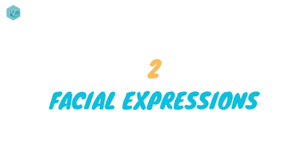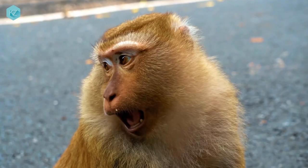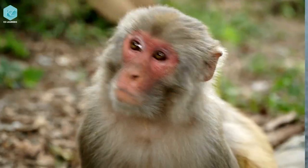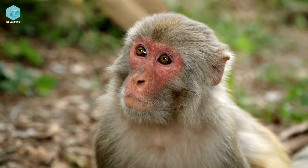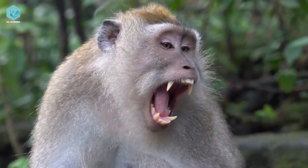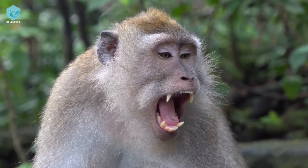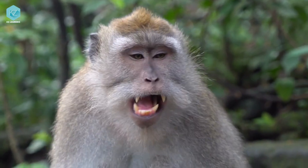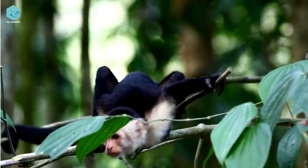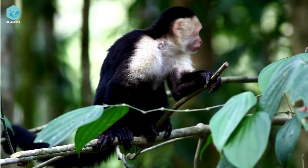Next, let's talk about facial expressions. Yes, monkeys use their faces to communicate too. They might raise their eyebrows or smack their lips to show aggression or submission. Sometimes they even make open-mouthed grimaces or yawns to show stress or anxiety. And when it comes to eye contact, direct eye contact is often seen as a sign of aggression.